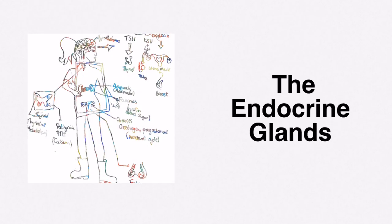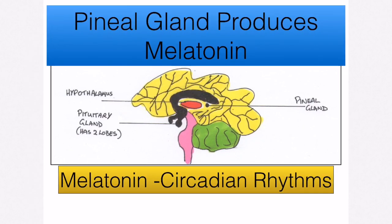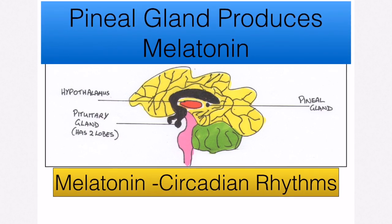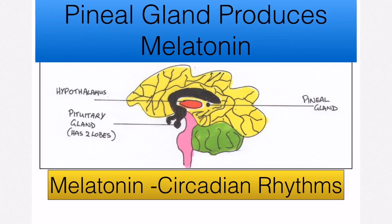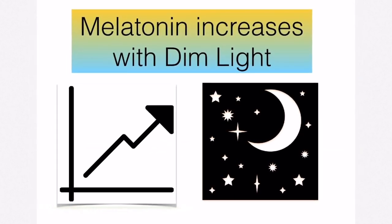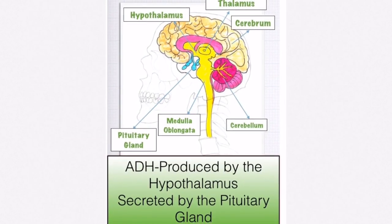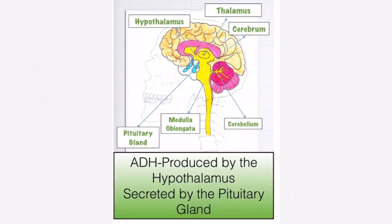Let's go through each of the endocrine glands and the hormones they make. A very tiny gland located in the brain is the pineal gland. It produces the hormone melatonin, which is responsible for controlling or setting the circadian rhythm — your body clock. For example, melatonin levels will increase when light decreases, which is why you feel sleepy when darkness falls.